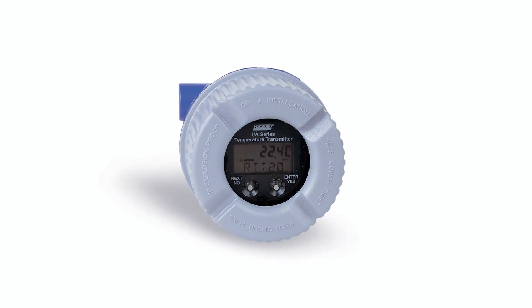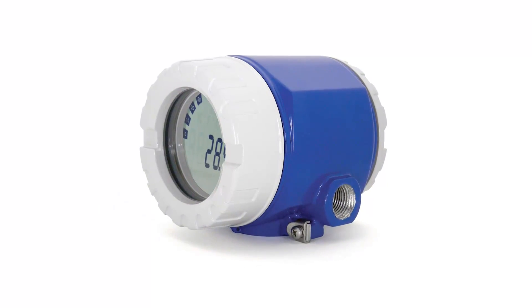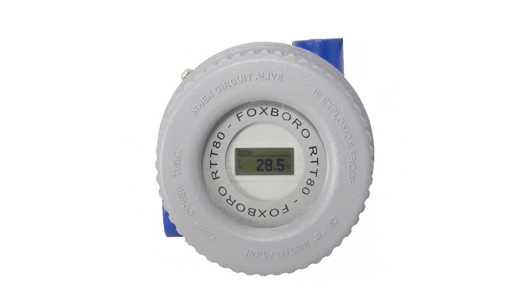Foxboro temperature transmitters provide reliable, stable, and accurate temperature measurements. Our high quality sensors feature rugged construction for maximum accuracy and longevity.